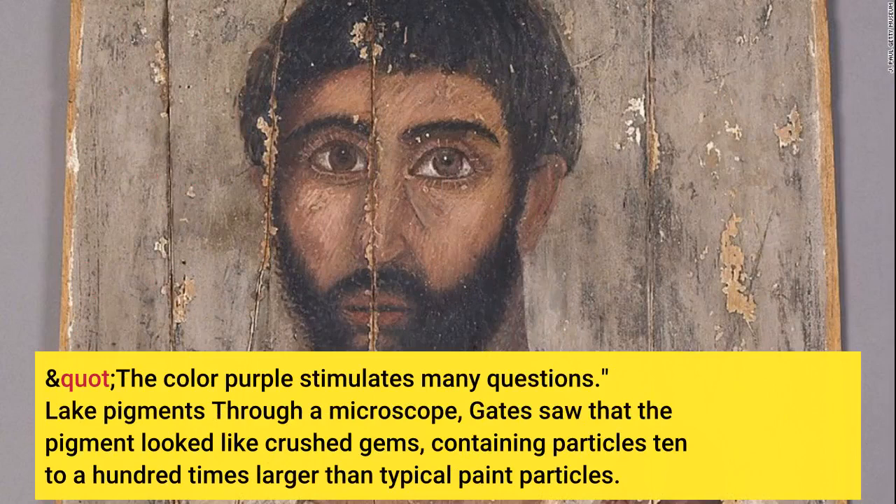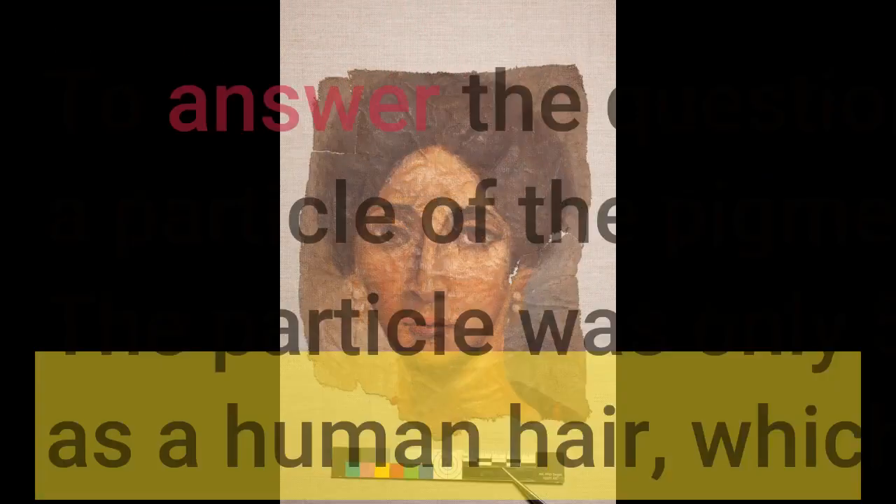Looking at lake pigments through a microscope, Gates saw that the pigment looked like crushed gems, containing particles 10 to 100 times larger than typical paint particles. To answer the question of how it was made, Gates sent a particle of the pigment to Butt and his team for analysis. The particle was only 50 microns in diameter, about the same as a human hair, which made keeping track of it challenging.